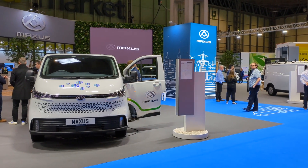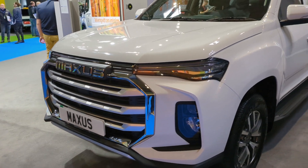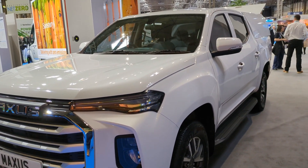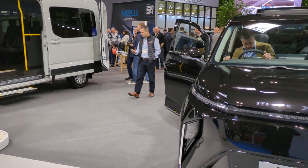Maxus had the largest stand again, as they've always done since entering the UK commercial vehicle market. This year the electric E-Deliver 3, E-Deliver 9, T90 EV pickup and the Miefer 9 were on display.